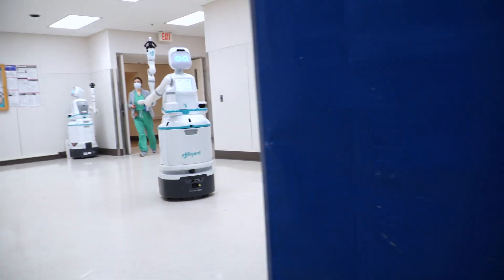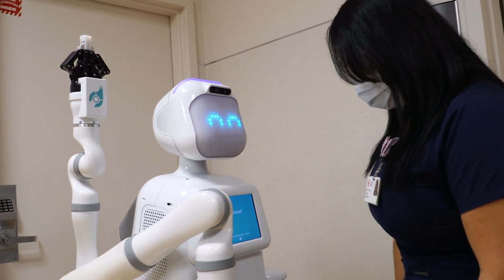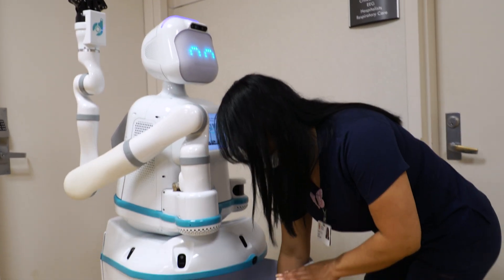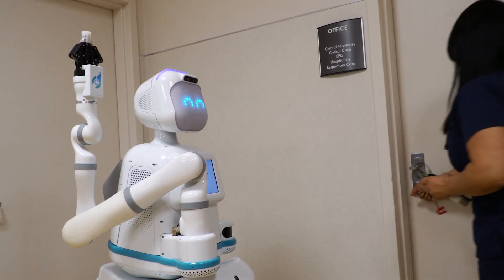Moxie has definitely helped by allowing us to be on the floor a little bit more, allowing us to be more focused on the patients instead of delivering supplies or going to another part of the building for supplies.